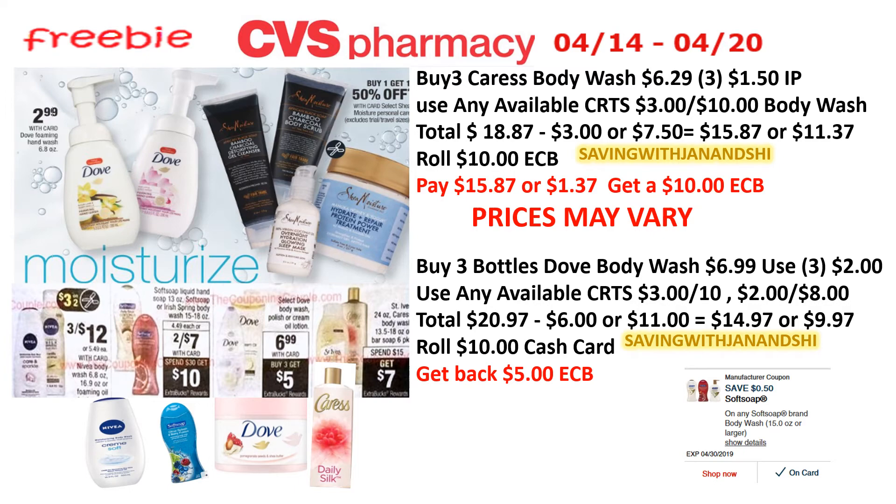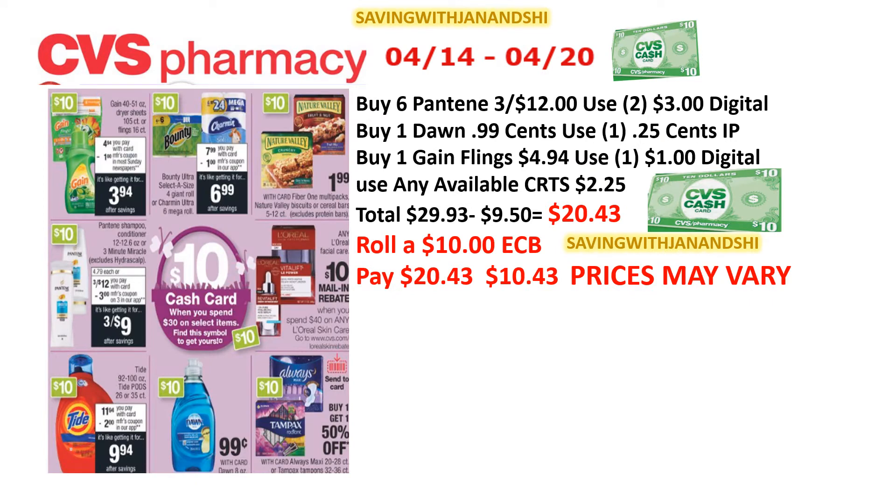On the spend-$30-get-a-cash-card deal, you can purchase six Pantene — three for $12 — and use two $3 coupons: one digital and one from a coupon insert. Don't forget Gain, Tide, Dawn, tampons, Always, and the L'Oreal Revitalift. Just mix it up and save that money.